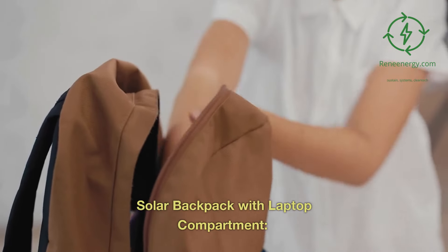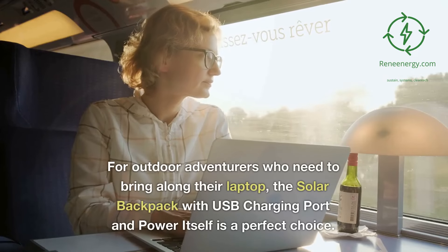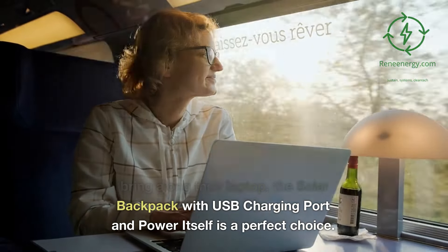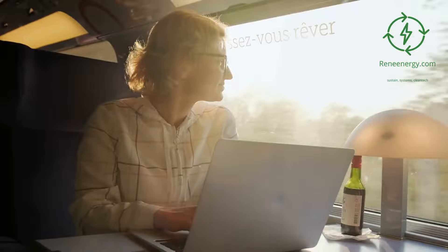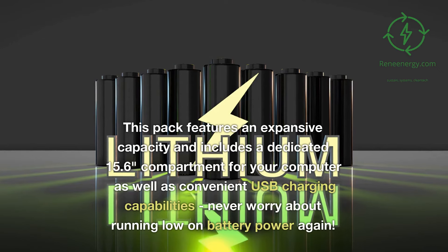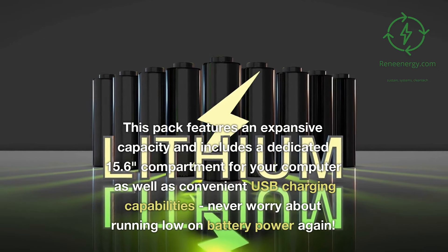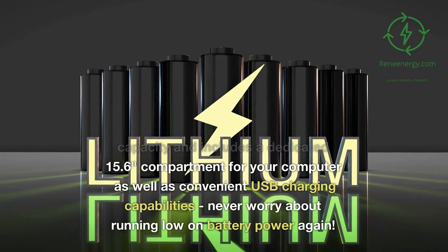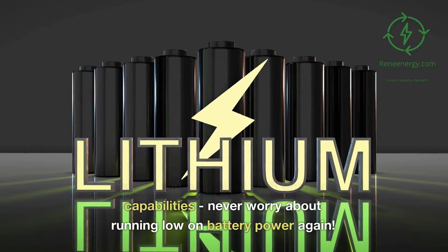Solar backpack with laptop compartment. For outdoor adventurers who need to bring along their laptop, the Solar Backpack with USB Charging Port is a perfect choice. This pack features an expansive capacity and includes a dedicated 15.6-inch compartment for your computer as well as convenient USB charging capabilities. Never worry about running low on battery power again.